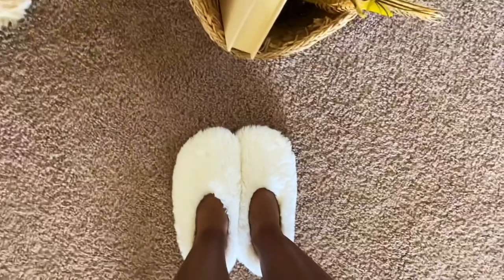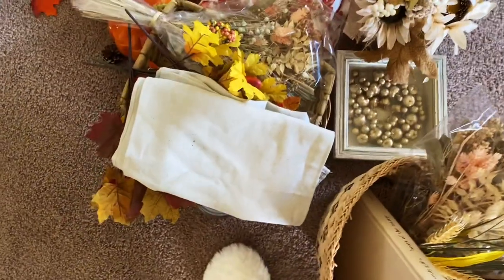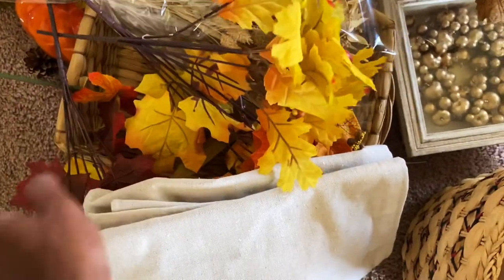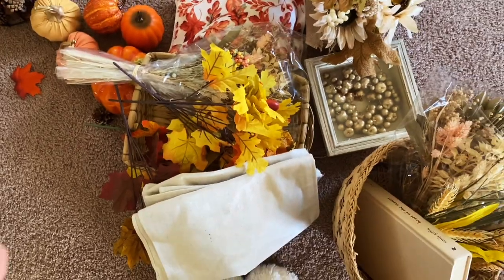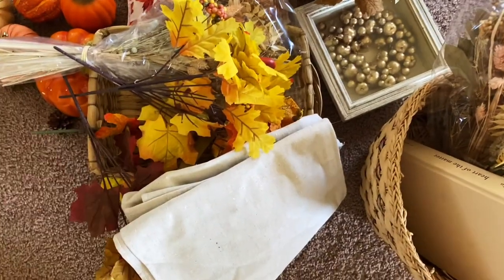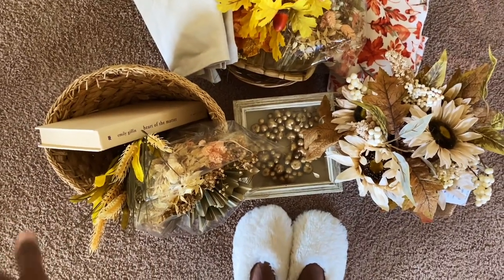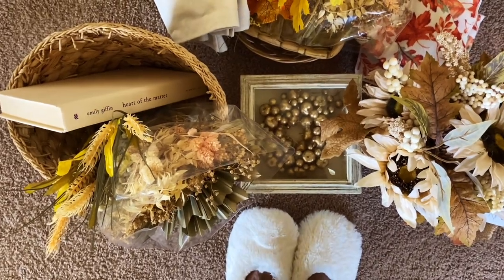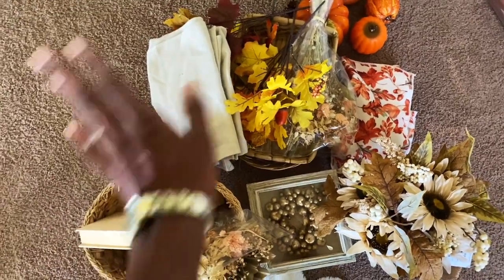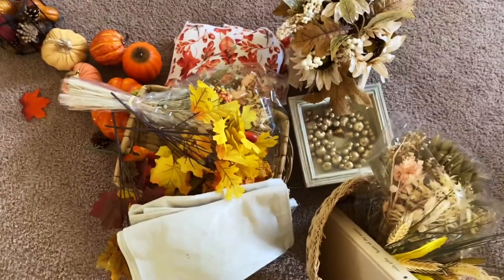I decided to change into cozy comfy slippers. These are the home decor items we'll be working with today. I had a lot of yellow and orange but I'm trying not to add too much of that — on this box there's already a lot of orange and red, so I'm trying to stick with lighter, airier colors. I'll make sure I have the shop-with-me link in the description box. We're going to start on the living room first.